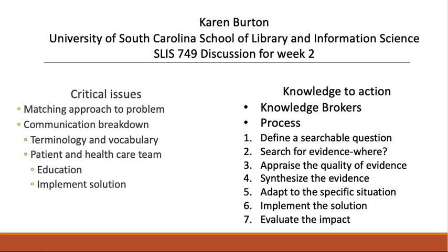My name is Karen Burton and this is my discussion for SLIS 749 Week 2. One issue I see in how health information is used is the failure to match the approach to the problem. This can be exacerbated by policies and procedures already in place as well as the preferences of the people implementing the changes.